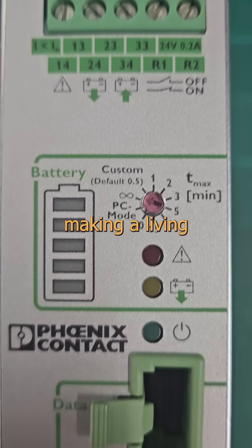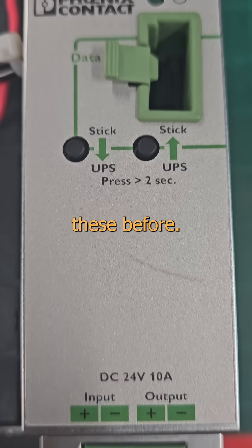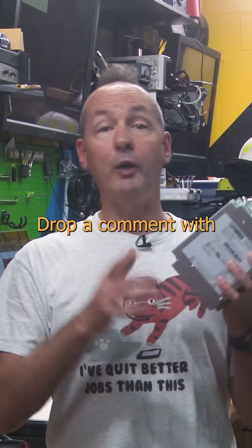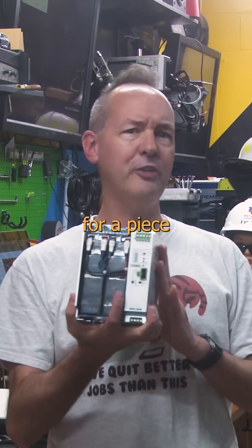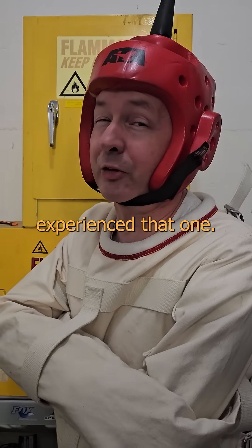It disturbs me that despite making a living working around critical national infrastructure, I'd never seen one of these before. You don't know what you don't know, and what you don't know is a hell of a lot. Drop a comment with your coolest discovery for a piece of interesting equipment that rocked your world — aside from the Hitachi, we've all experienced that one.